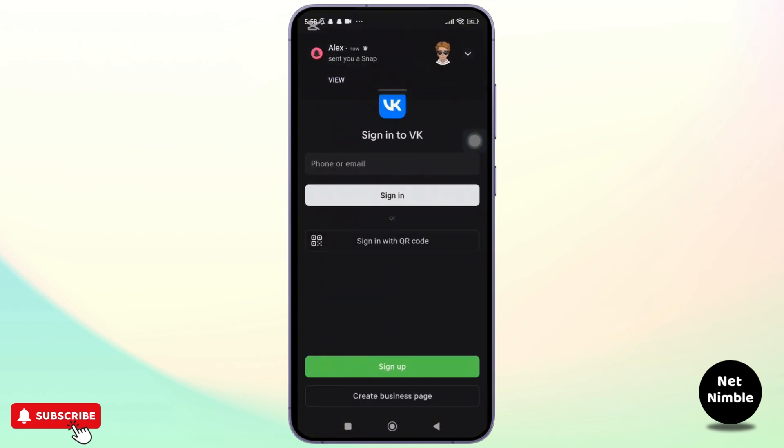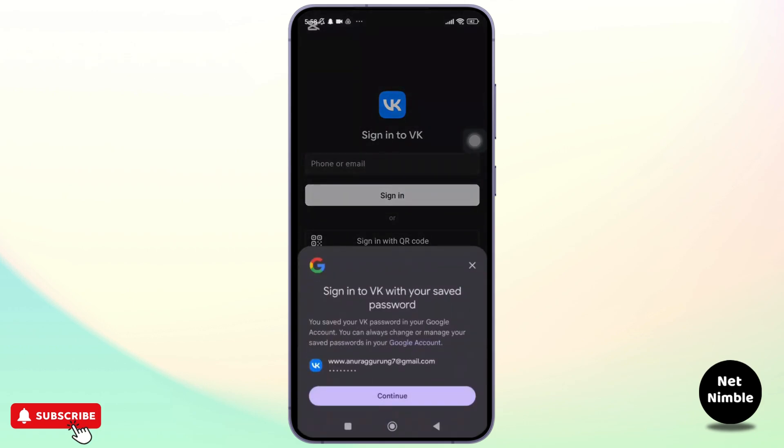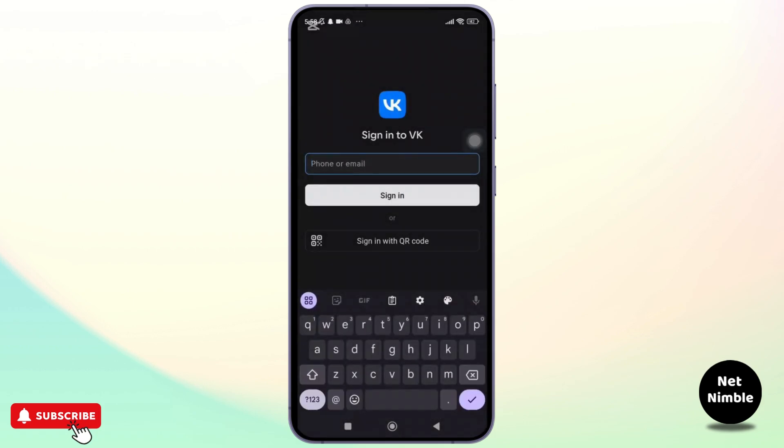VK is one of the largest social networks in the world and it's similar to Facebook. Now, getting back on topic.